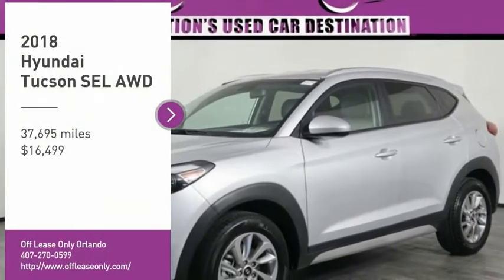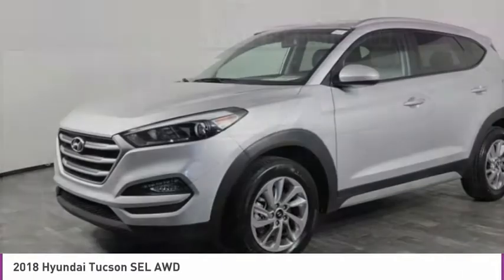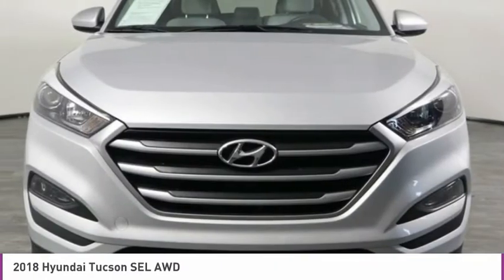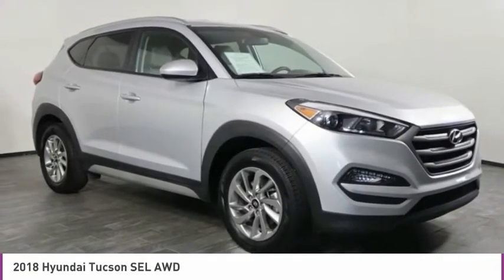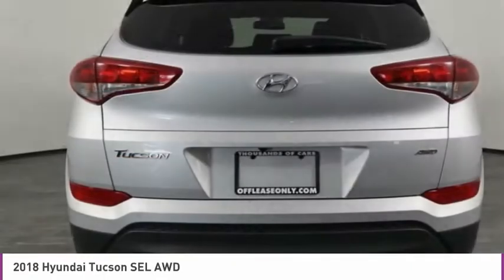Come test drive the 2018 Hyundai Tucson. The Hyundai Tucson is Hyundai's first CUV to be designed in Europe. Tucson takes the boxy utility vehicle and transforms it with flowing curves, graceful lines, and style to spare — it's the future of the crossover.